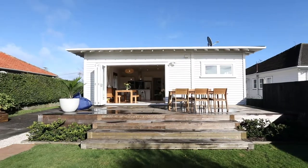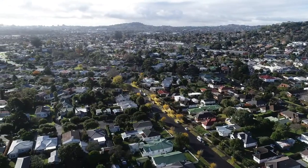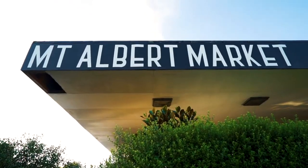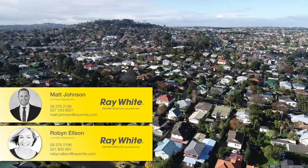Plenty of long-term options at this home. In zone for great schools and only moments from the newly reinvented Mount Albert village, this is the one. Come see us this weekend — we can't wait to show you this beautiful family home.